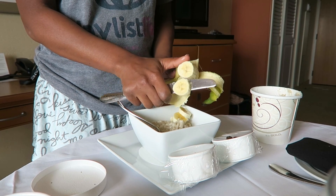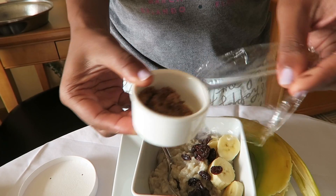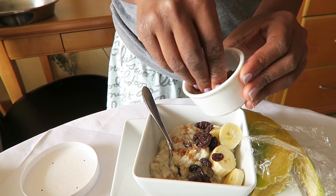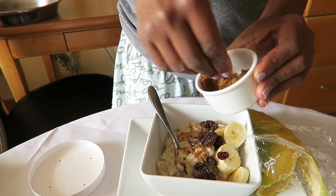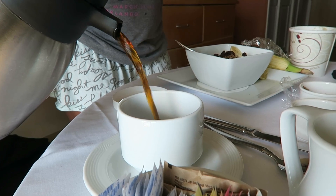So I went for the oatmeal — energizing, full of fiber. I put a little of the raisins to sweeten it and some bananas, and they did have some brown sugar so I used a little bit of that but not a ton. It wasn't amazing but it definitely kept me full throughout the day so that I wasn't tempted to snack on unhealthy things. And then of course I had to have my coffee — a little caffeine never hurts anyone.